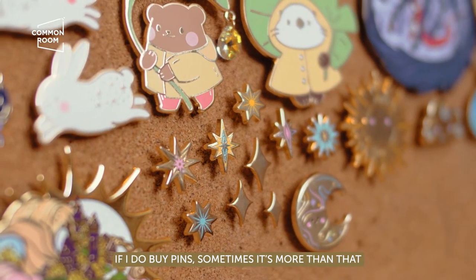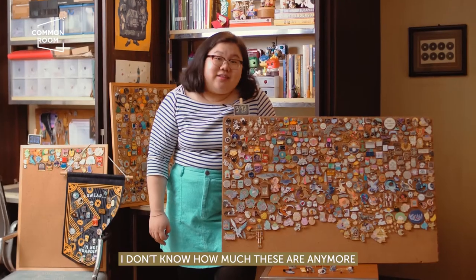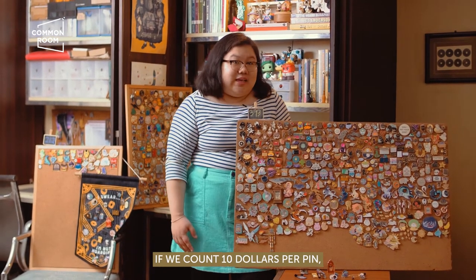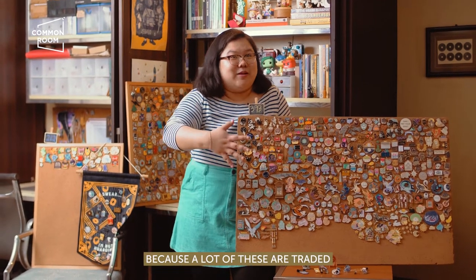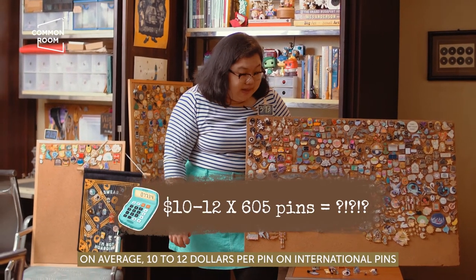If I do buy pins, sometimes it's more than that, but it's never a lot — and this is honest. Every month it's three to four pins on average. I don't know how much these are anymore. If we count $10 per pin — I'm not saying that's the total amount because a lot of these are traded — but it could be there. On average $10 to $12 per pin on international pins.